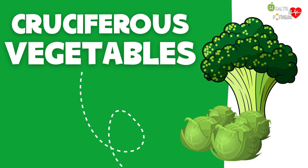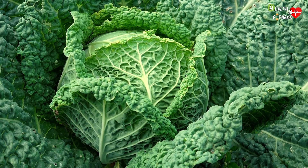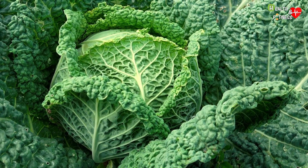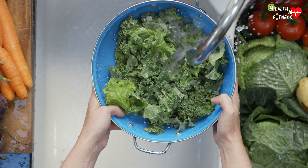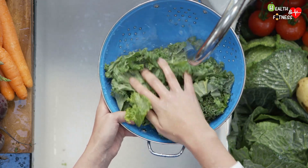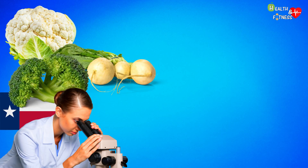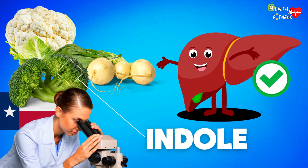The group of cruciferous vegetables owes its name to the cross arrangement that the four petals surrounding the flowers of these vegetables generally have. In this botanical family we find many varieties of cabbage, turnip greens, rocket, radish, and many others. According to a study conducted by researchers at the University of Texas, many cruciferous vegetables contain indole, a natural organic substance that appears to be useful in fighting and preventing fatty liver disease.